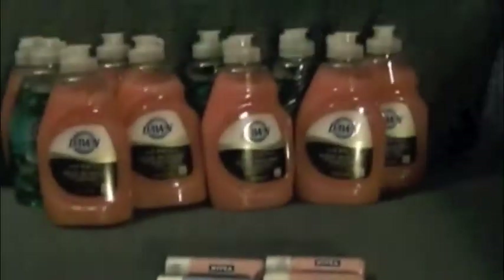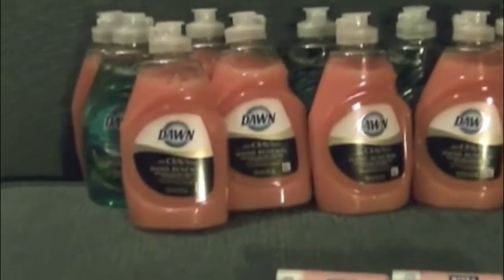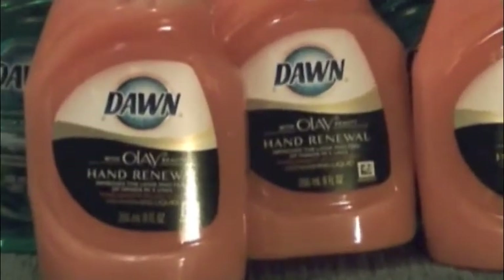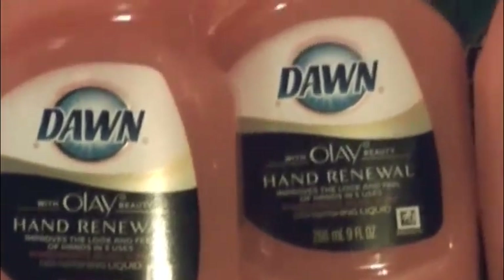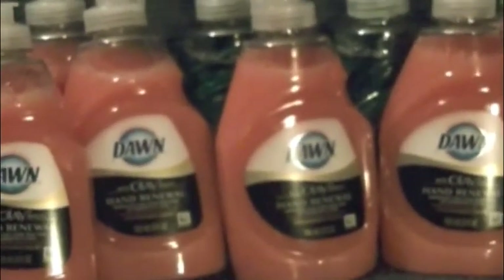They have different kinds. This one has a $0.20 manufacturer coupon, but there was also a $0.50 manufacturer coupon if you got the hand renewal, so that's what I got mostly. I got seven of those — that's all they had. And then the other three I got the regular ones, but she told me to go ahead and use the same coupon for all 10 because I had 10 coupons and they were all the same price anyway.